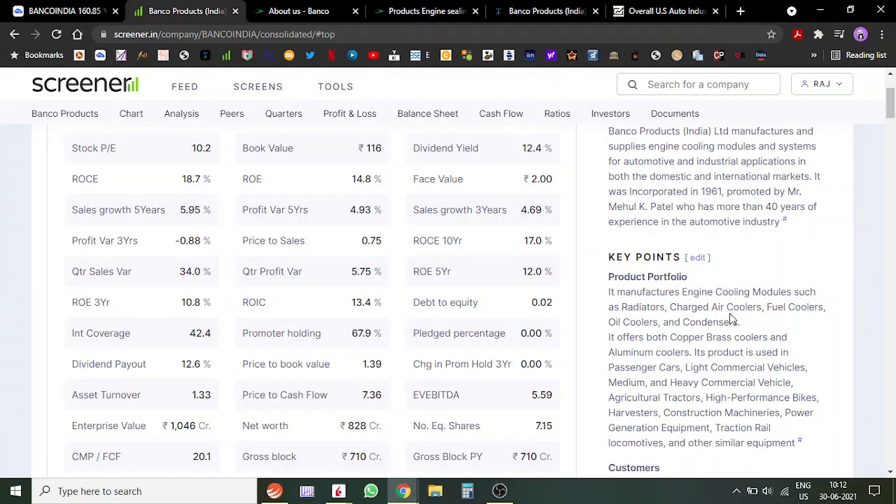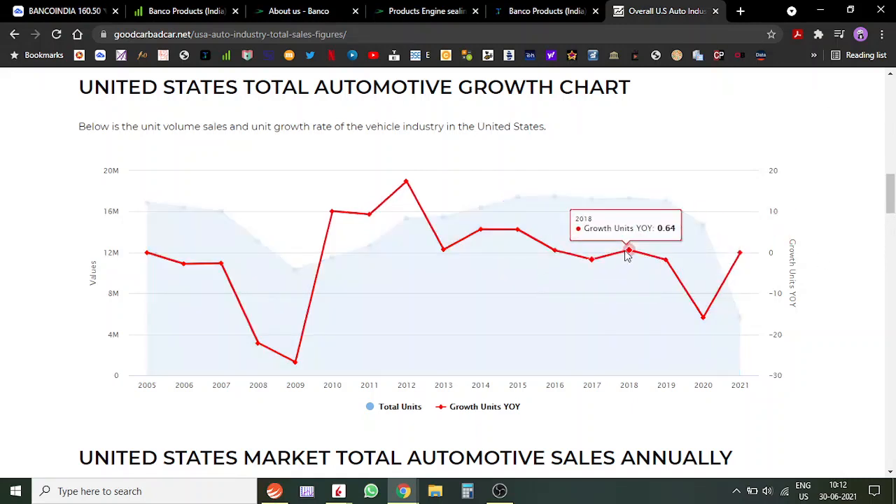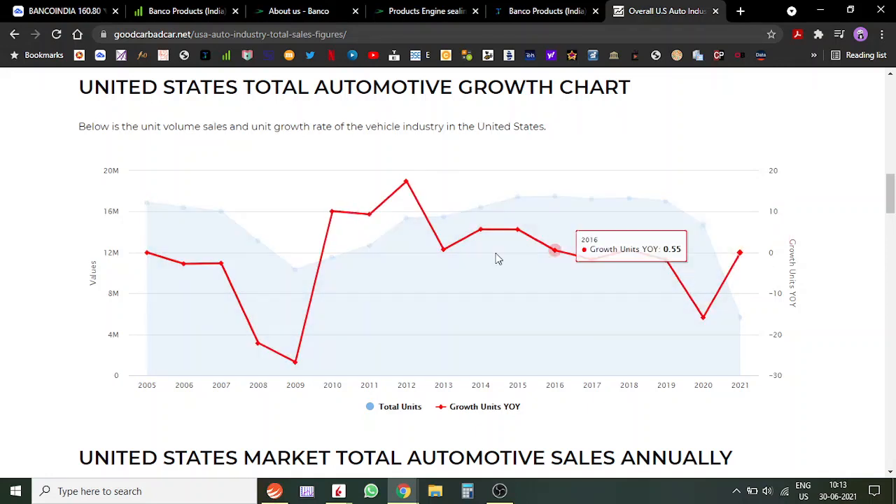Why Banco Products? Here is the big picture — this is the United States total automotive car sales growth. If you see, the total sales in 2018 were around a certain level, and 2021 has already crossed that level. So car sales are rising and are roughly at an eight to nine year high. This graph is pretty much close to the 2013 levels. Car sales have gone up radically because of very low interest rates, and this is the primary reason why we are looking at auto auxiliary companies like Banco.